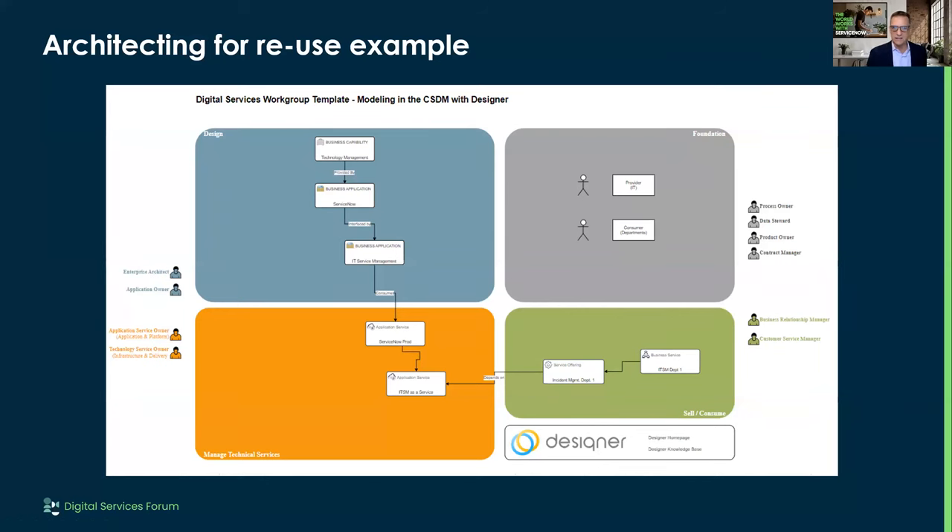Imagine the architect getting this as an artifact because we already know what the package is. We can say, 'Here's department one's new offering — ITSM for department one, but in the beginning we're just giving them incident management.' That could be what you start with, then later you talk about change management, knowledge, and other things in the package. If I give this to the architect, they can say, 'Okay, this is the design. Do we agree? This is how much the design will cost to implement.'